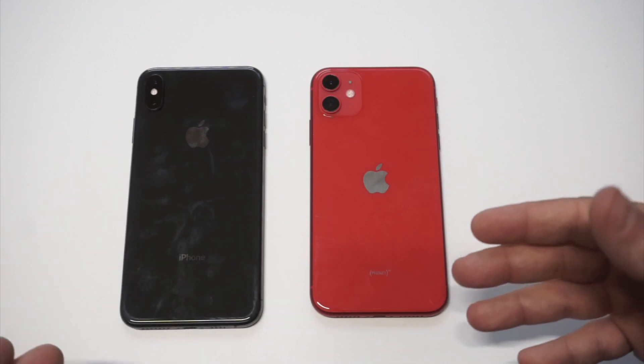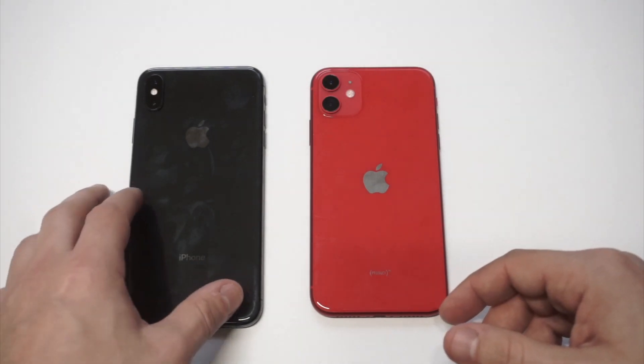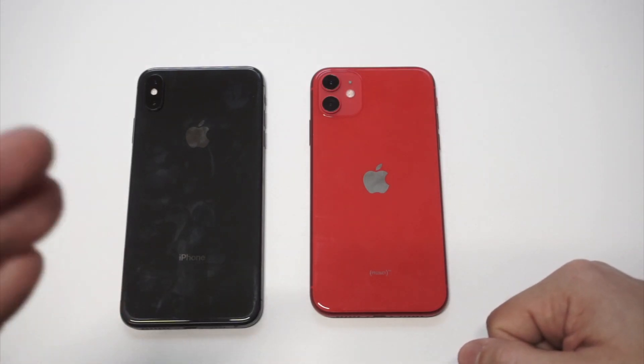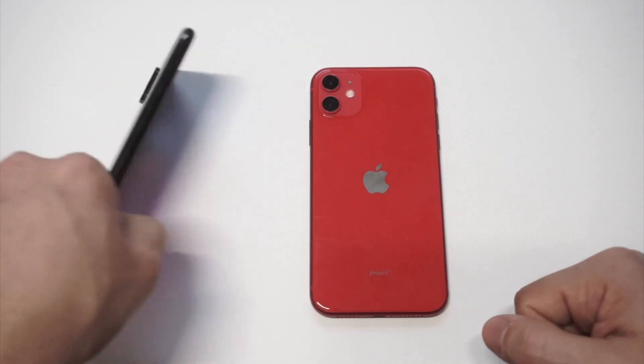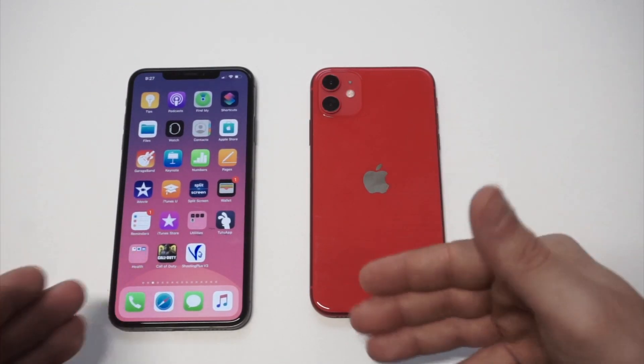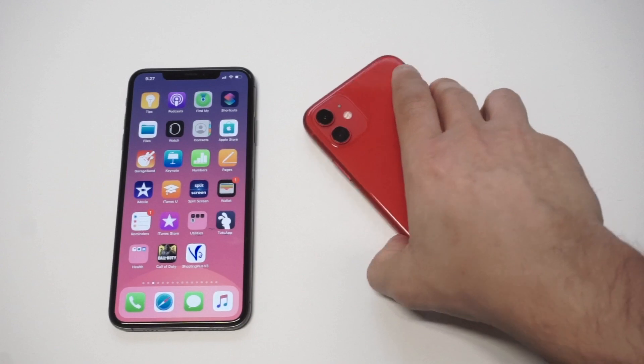They've got glass designs and the fronts of the phones are the same. If you look at the Pro Max version and the XS Max, it's still got the same 6.5-inch OLED display, so you'd basically be looking at the same display.